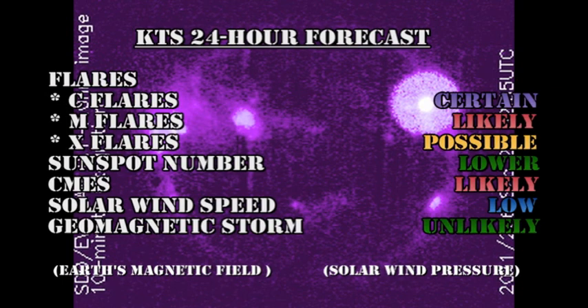My forecast for the next 24 hours is that C flares are almost certain, M flares are likely, and X flares are possible. Sunspot numbers should probably drift lower, coronal mass ejections remain likely, the solar wind speed should remain low, and a major geomagnetic storm is unlikely.